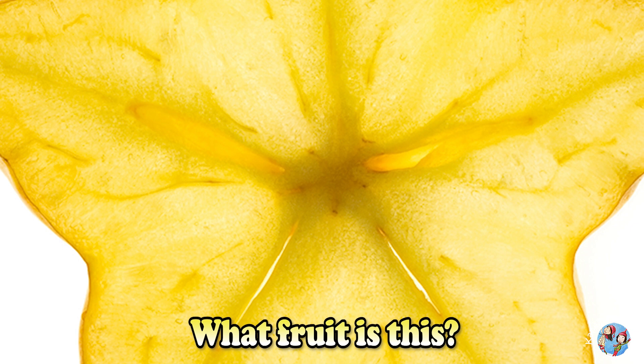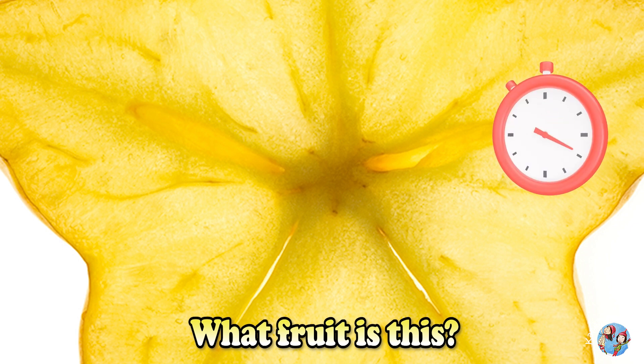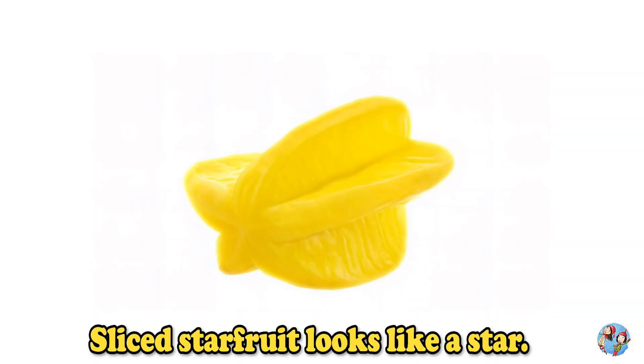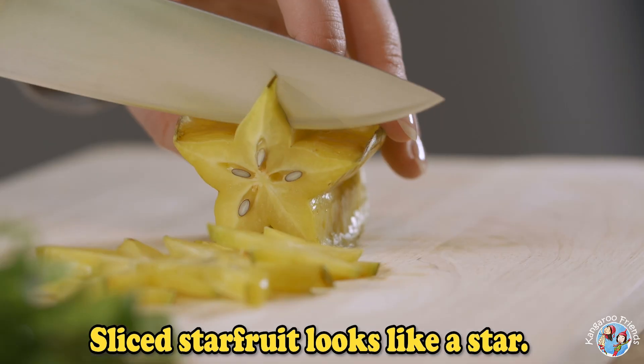Take a guess. What fruit is this? Star fruit. Star fruit slices look like stars.